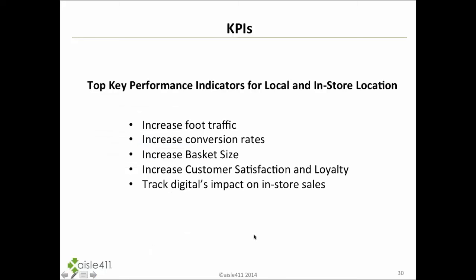Looking at how retailers and brands are evaluating these technologies: they are focused on increasing traffic, increasing conversion rates, increasing basket size, customer satisfaction and loyalty, and ultimately tracking the impact on in-store sales. There's a very strong need to tie point-of-sale data or loyalty data to close the loop on all of these solution types.